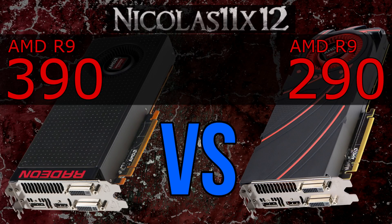Welcome to the Niklas 11x12 technology. Today I'd like to do another graphics card comparison — new vs old — so in this case the AMD R9 390 vs the R9 290.